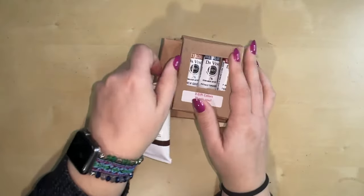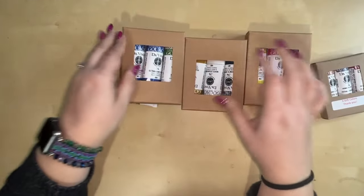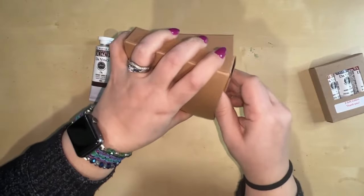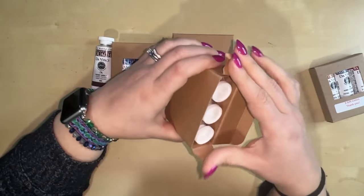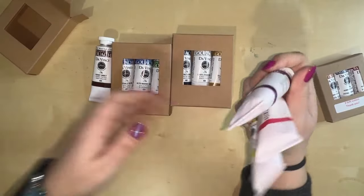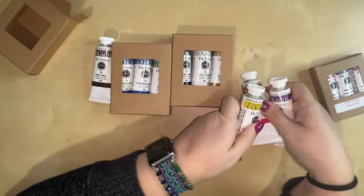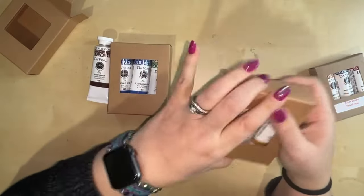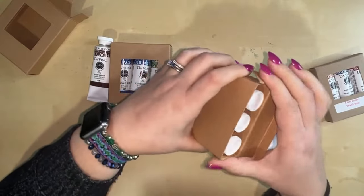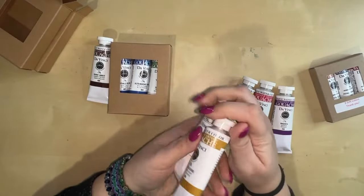I'm going to start with something I did by myself — a whole bunch of Da Vinci gouache paints. Lindsay Weirich told us they went on sale around Black Friday, and I've been very interested in these gouache tubes for a while. I have a pretty extensive set of Holbein gouache that I really like, and I have the Magic Fly gouache that I really like, but I wanted to try some other brands.